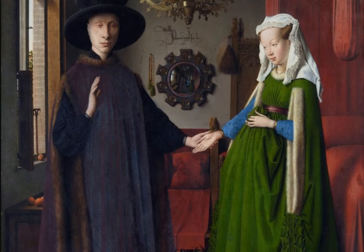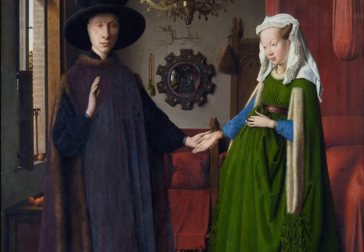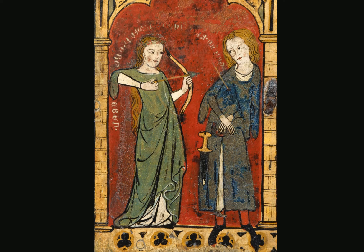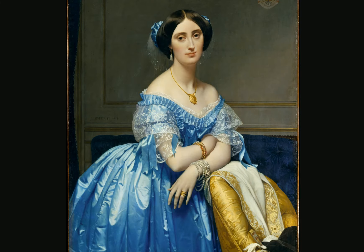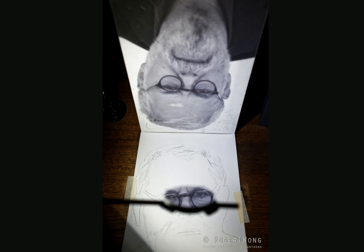In my other video I was proposing that when people were painting pictures like this, as opposed to ones like this which were done a couple years earlier, they were getting this look by using effectively projections and comparator mirrors.